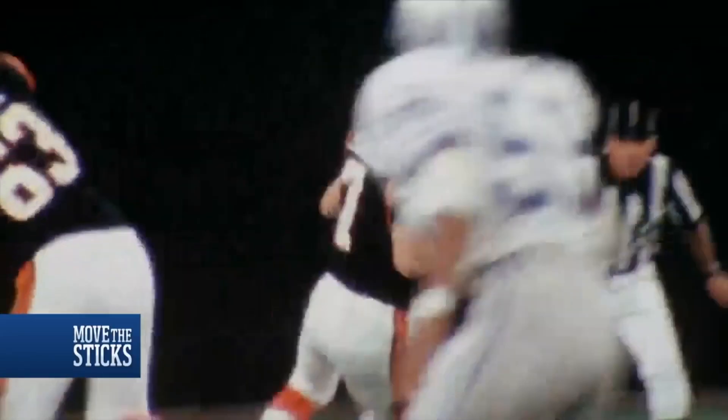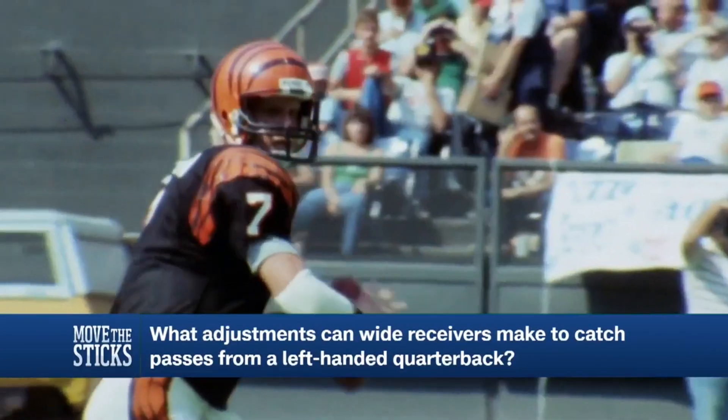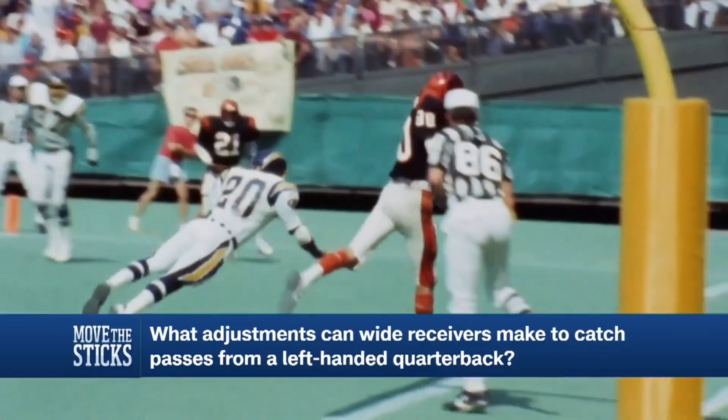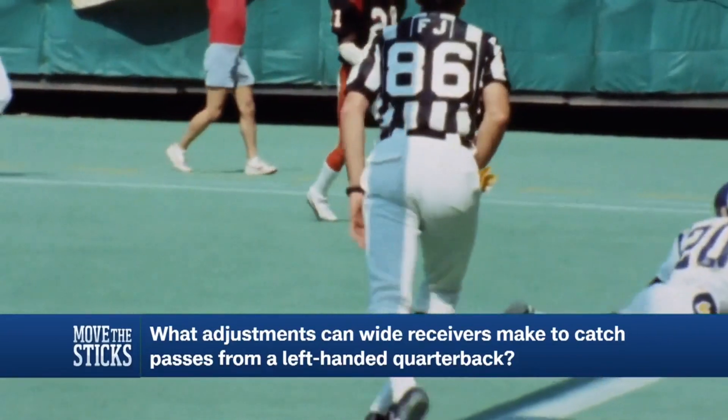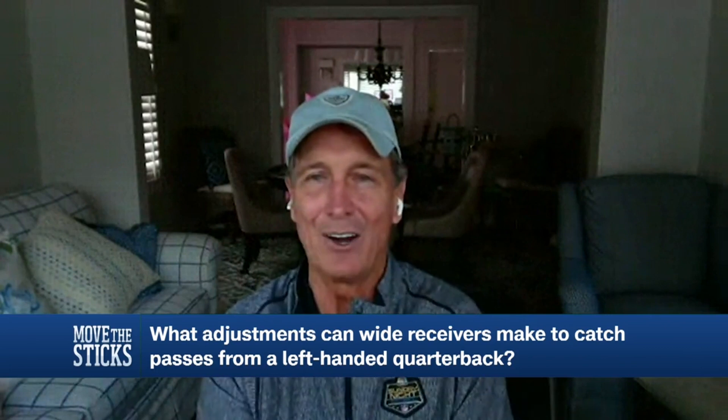I often ask my receivers if it was that much of a difference catching the ball for me. After about a week, they got used to it. Now a left-handed quarterback comes along and you're catching three quarters with your left hand and one quarter with your right hand, which is completely opposite of what you're used to doing over the entirety of your career. If you're not used to playing with a left-hander, I could see how that could be a little uncomfortable at the beginning.